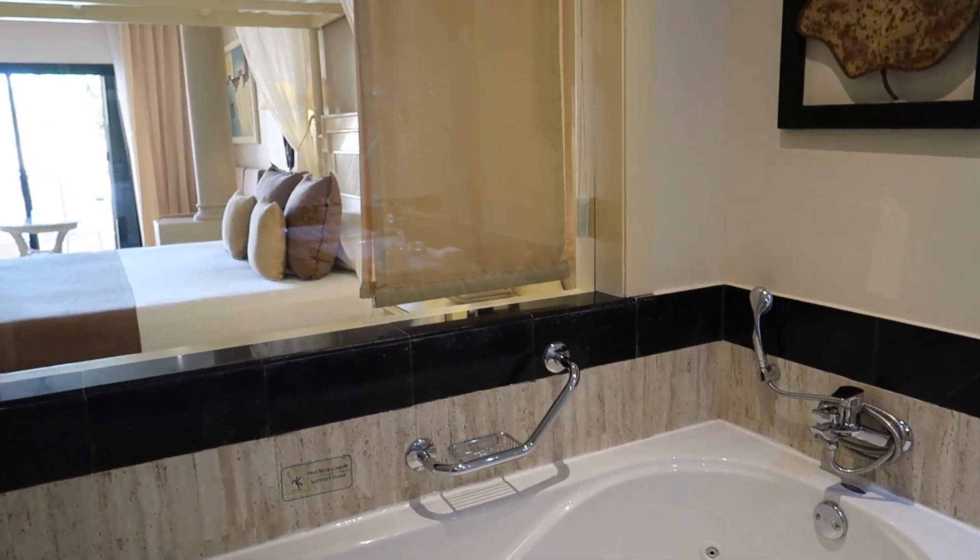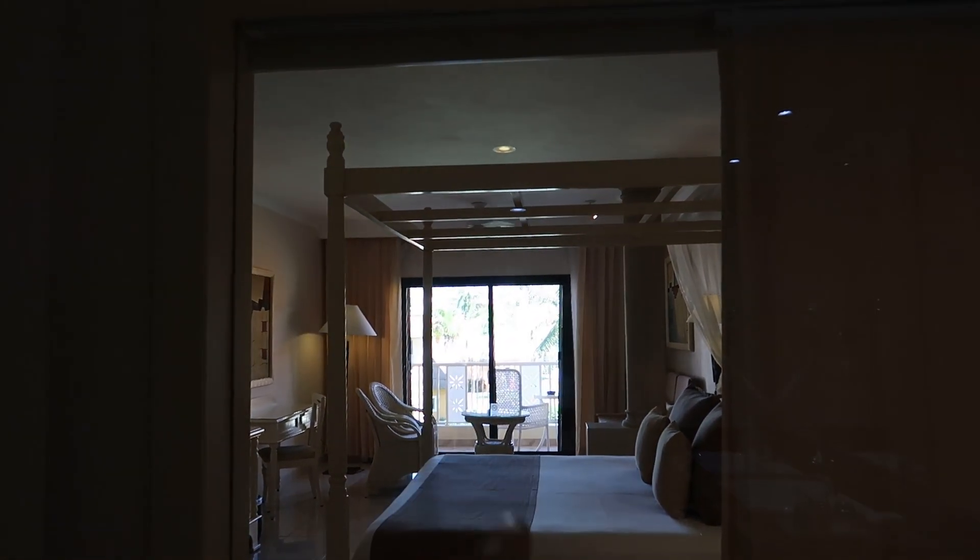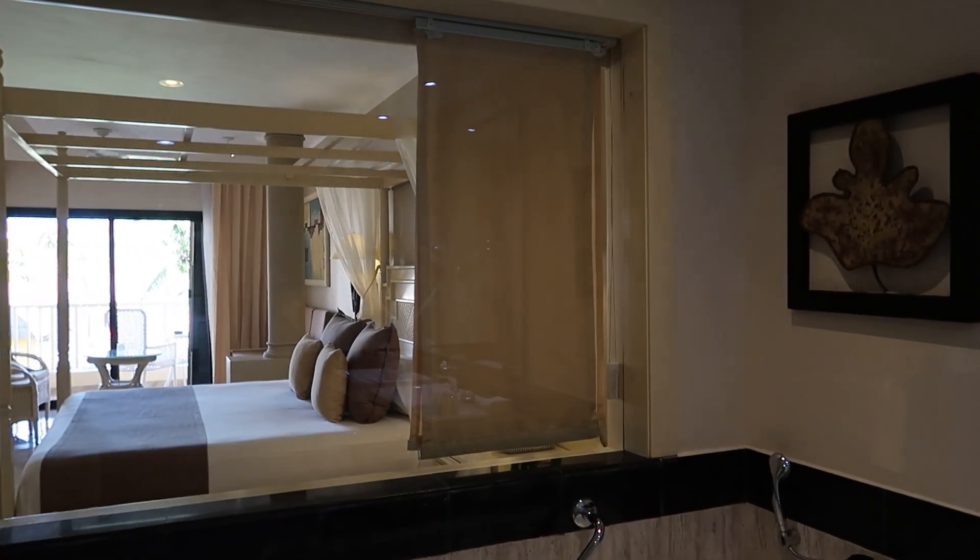There is the window here — I did open up the curtains so you could see through out to all the way to the outside here, or just into the room. And of course you can close those shutters as well for some privacy.